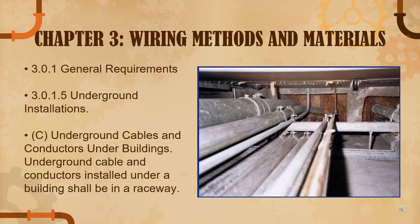Chapter 3, Wiring Methods and Materials. Under 3.0.1.5 Underground Installations, underground cable and conductors installed under a building shall be in a raceway. So, ang raceway is a metallic or non-metallic enclosure which is designed to hold the cables and keep them safe from any mechanical stress — protecting wires and cables from heat, humidity, corrosion, water intrusion, and other general physical threats.